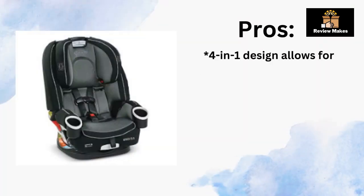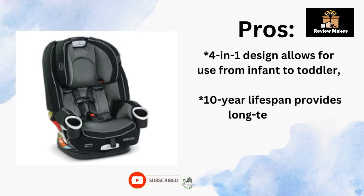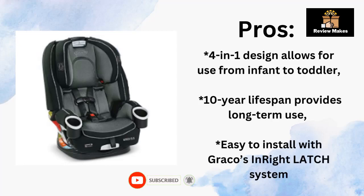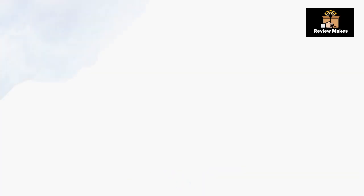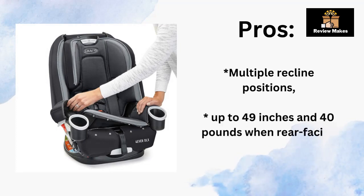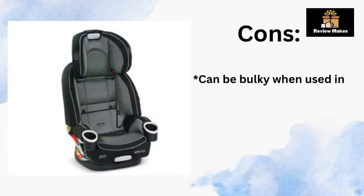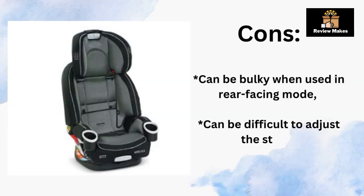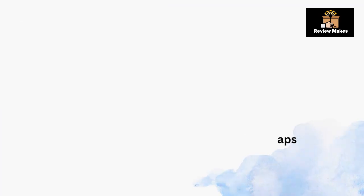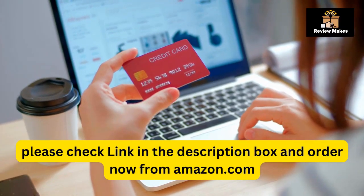Pros: 4-in-1 design allows for use from infant to toddler. 10-year lifespan provides long-term use. Easy to install with Graco's In-Right Latch system. Multiple recline positions. Up to 49 inches and 40 pounds when rear-facing. Cons: Can be bulky when used in rear-facing mode. Can be difficult to adjust the straps. Check the link in the description box and order now from Amazon.com.